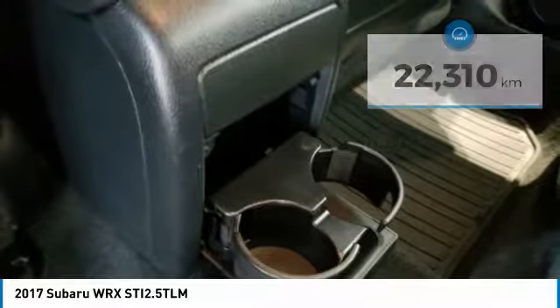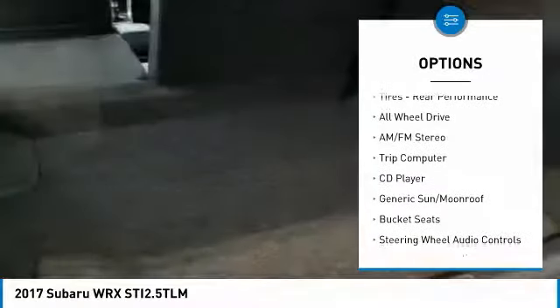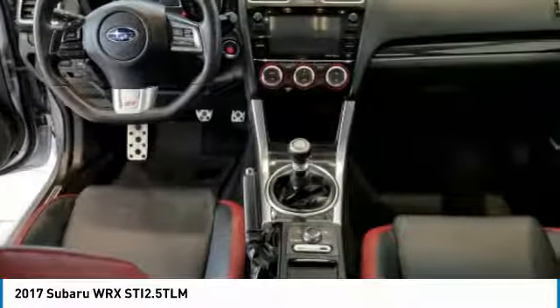Here are some of this vehicle's great options: anti-lock braking system, backup camera, keyless entry, steering wheel audio controls, all-wheel drive, stability control, traction control, Bluetooth, adjustable steering wheel, power steering.